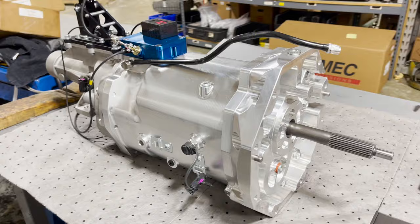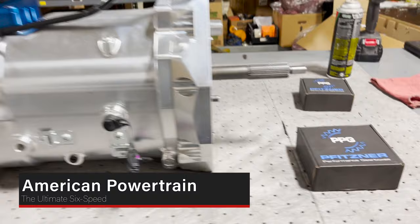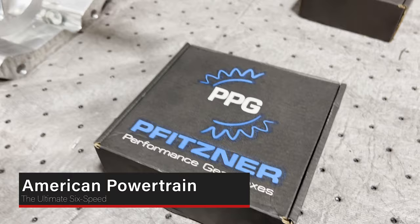Hey, this is Matt and we're going to show you the ultimate six-speed transmission. We have partnered up with Fitzner Performance Gearboxes out of Australia — we are now a dealer for PPG and we take their components.